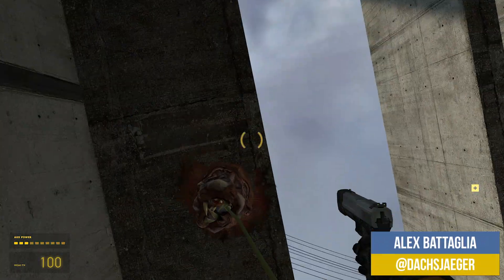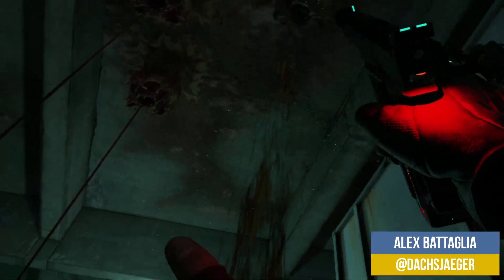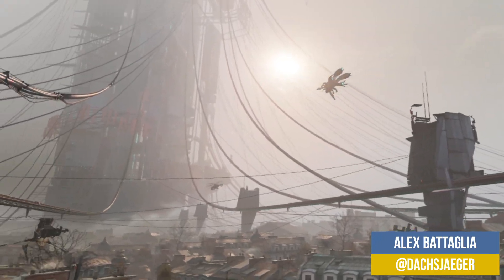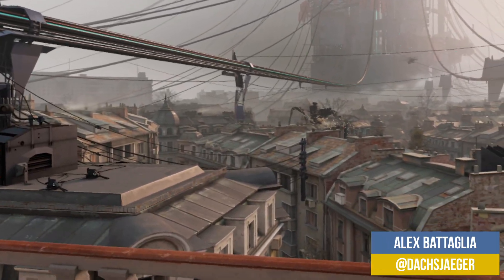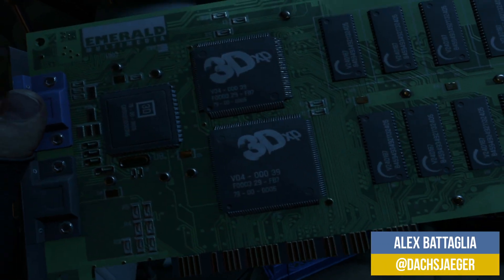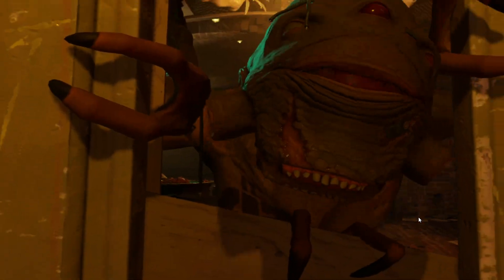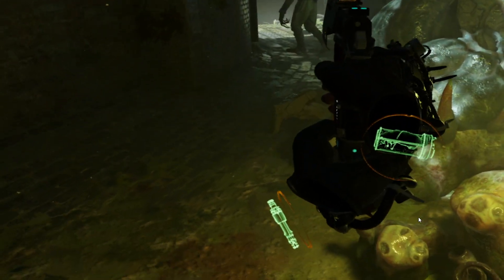16 years later, we are finally playing a new Half-Life game from Valve, but this time in VR. Virtual reality games on PC have the reputation that you need a really expensive PC to enjoy that experience, especially with a high-end game like Half-Life: Alyx. And that is a conception that I wanted to challenge, so I put it to the test.